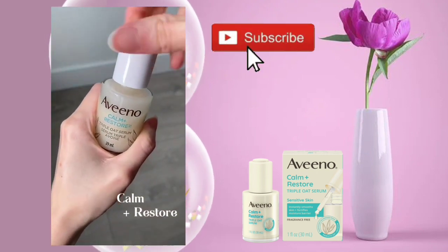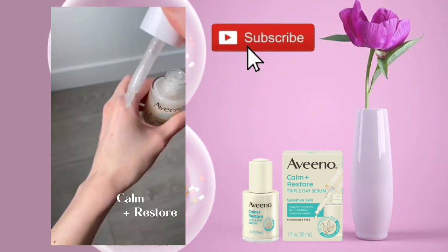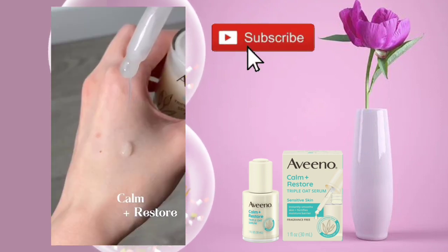It contains notable ingredients like glycerin, dimethicone, oat kernel flour, oat kernel oil, and oat kernel extract.